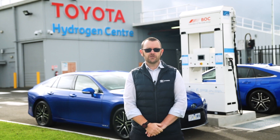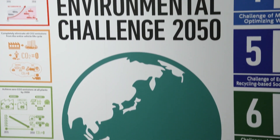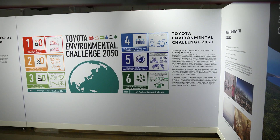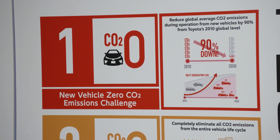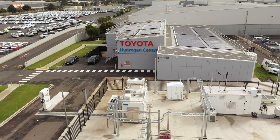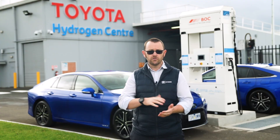All of the low and zero emission vehicles that Toyota is manufacturing and making available, including the Mirai, contribute to the achievement of that first challenge — the 2050 goal. That's to reduce emissions from our vehicles by 100% in 2050, so by 2050 all of our vehicles will be zero emissions. That's where this centre can create an impact and actually contribute to those zero emissions.